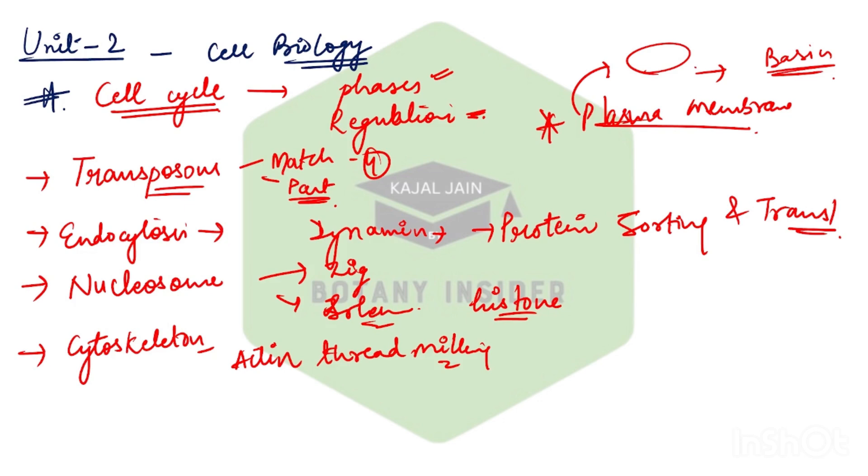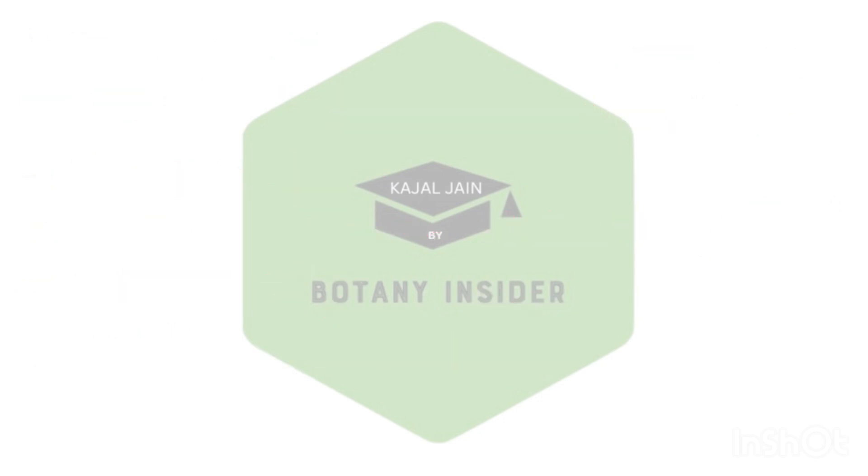Remember various topics like cell cycle — all phases, regulation part, transition part — are very important. Transposons for match-the-following type questions and theory Part B type questions. Endocytosis and protein sorting and targeting are very important. The nucleosome concept, and from cytoskeleton, the actin treadmilling concept — we have received questions from all of these. Make sure you keep a note of all these things.